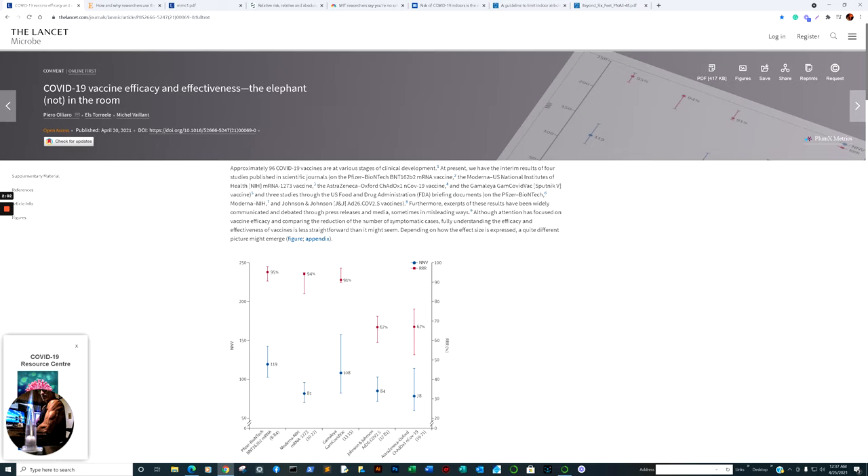Although attention has focused on vaccine efficacy and comparing the reduction of symptomatic cases, fully understanding the efficacy and effectiveness of vaccines is less straightforward than it might seem. Depending on how the effect size is expressed, a quite different picture might emerge — and it does. Numbers needed to vaccinate — focus on that.